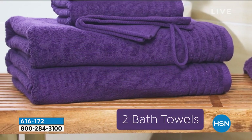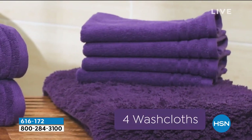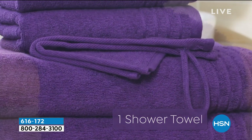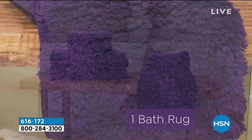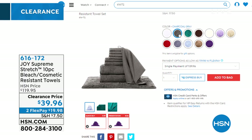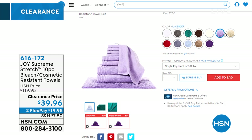Coming up: the bleach-resistant, makeup-resistant towels. You're getting a huge set — over $100 value today for under $40. We have gorgeous colors. You get the shower towel, the bath rug, and the mitts that wipe off your makeup so easily. $39.96 for a 10-piece towel set, $120 if you were to find it in the market, only here. These are a beautiful stretch cotton — they stay put. Time to stock up.